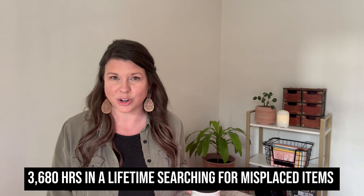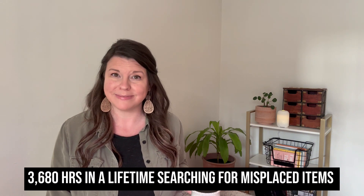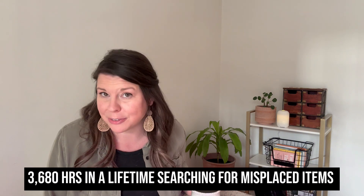Did you know it is estimated that we will spend 3,680 hours in our lifetime searching for misplaced items? I don't know about you, but this definitely sounds right.